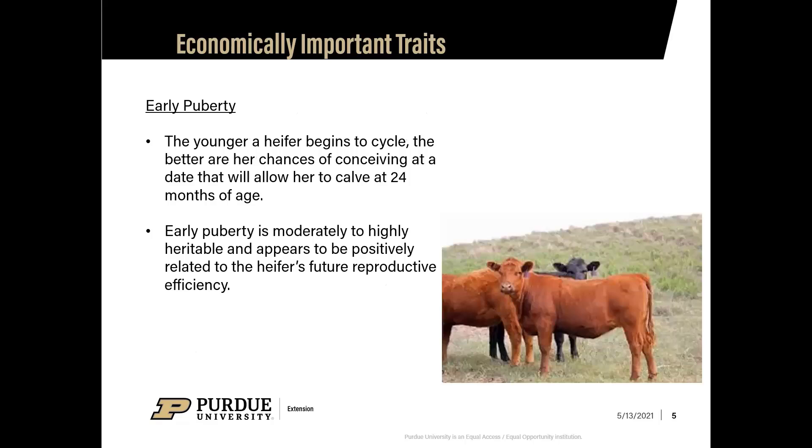Diving deeper into early puberty — the younger a heifer begins to cycle, the better the chances are of her conceiving at an earlier age. You want these animals exposed at 12 to 15 months of age, allowing them to have a calf at 24 months. Early puberty is a moderately high heritability trait and appears to be positively related to the heifer's future reproductive and fertility efficiency.